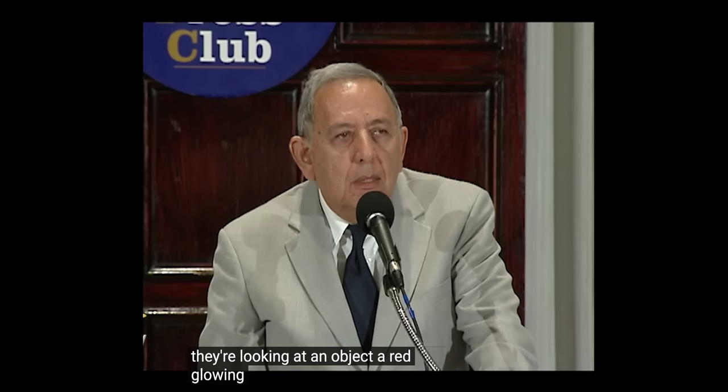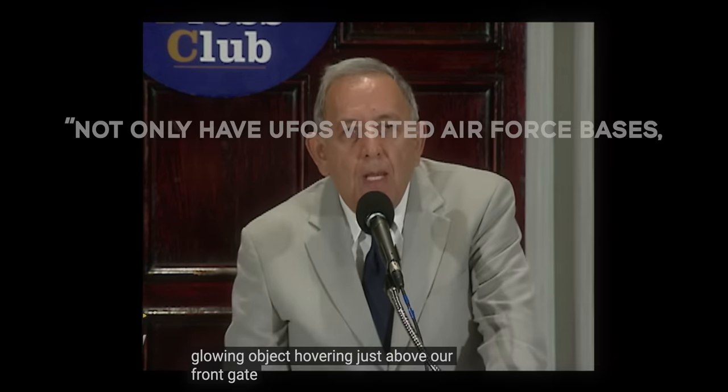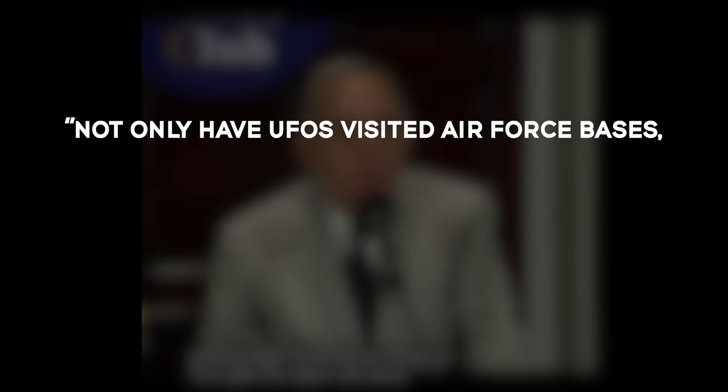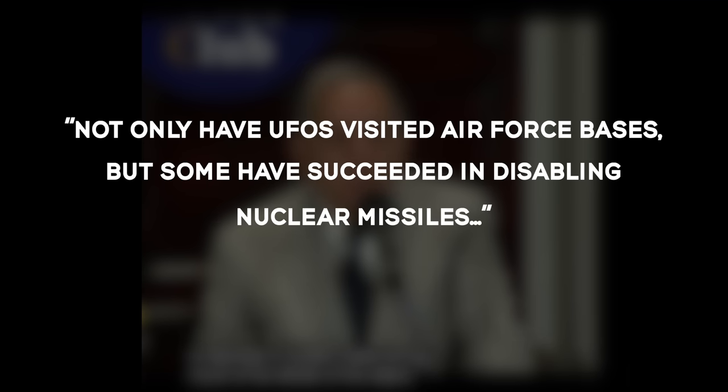At the National Press Club in Washington D.C., seven former Air Force officers once stationed at nuclear bases around the country said that not only have UFOs visited Air Force bases, but some have succeeded in disabling nuclear missiles at their station.